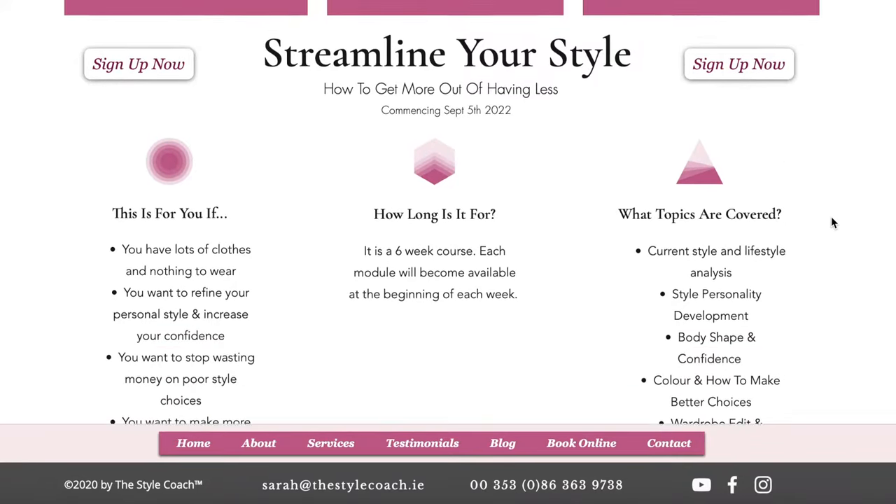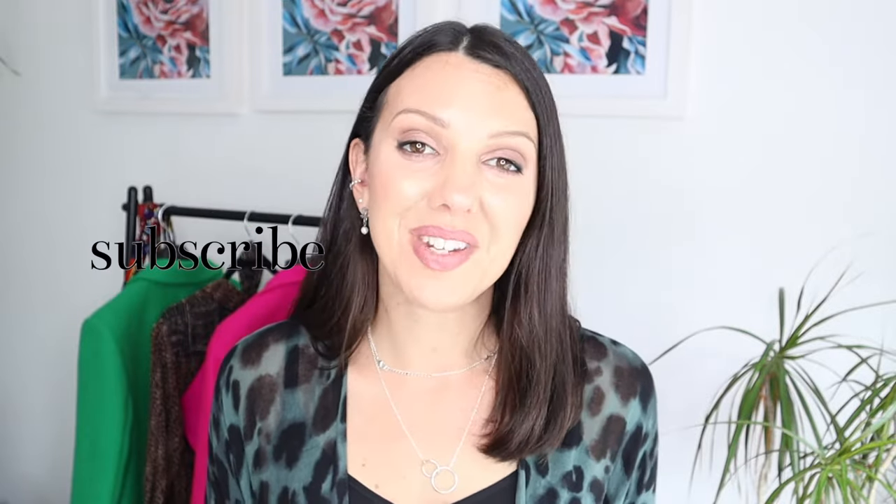If you have lots of clothes and nothing to wear, be sure to check out my online courses. You'll find them linked below. Join me on Instagram as well. And if you learned something new in this video, please go ahead and like the video. And why not subscribe and join the community here as well?